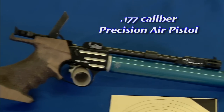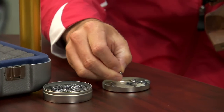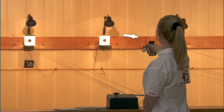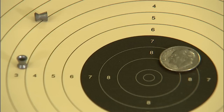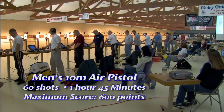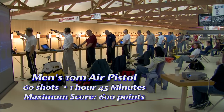.177 caliber precision air pistols are used in men's and women's air pistol events. The .177 caliber lead pellet is propelled with compressed air. The target is placed 10 meters, less than 33 feet, from the firing point, with a center 10 ring of only 11.5 millimeters. The course of fire for the men's air pistol event is 60 shots fired in one hour and 45 minutes for a total maximum score of 600 points.